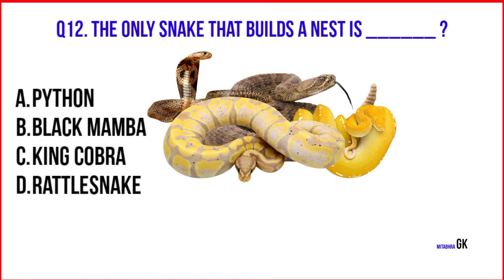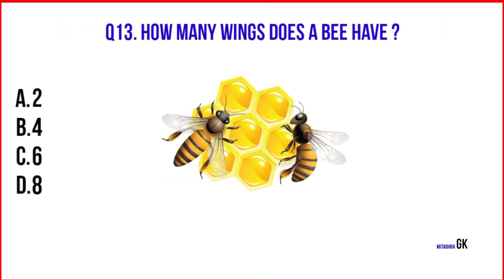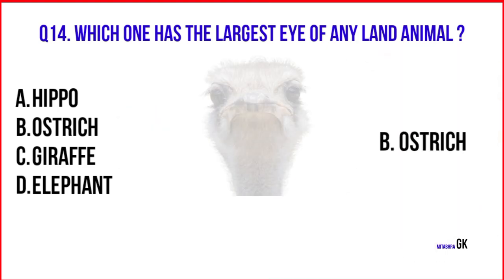The only snake that builds a nest is the King cobra. How many wings does a bee have? Four. Which one has the largest eye of any land animal? Ostrich.